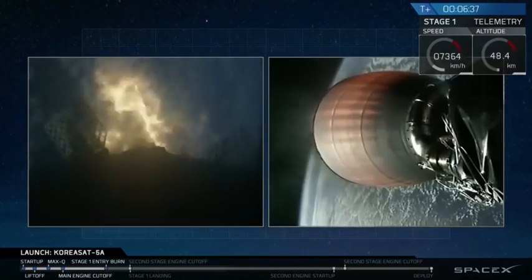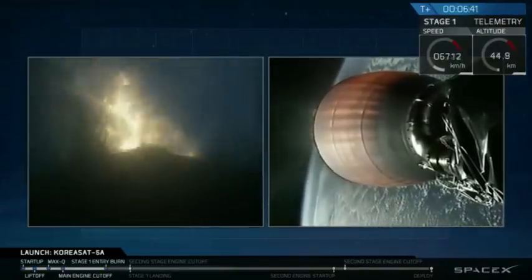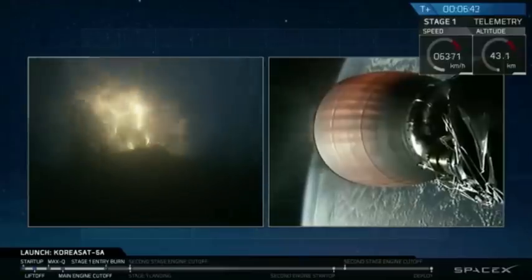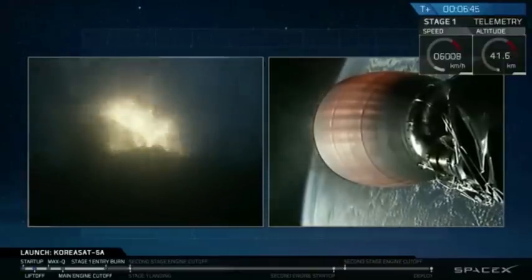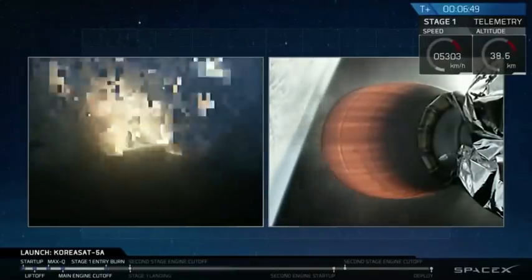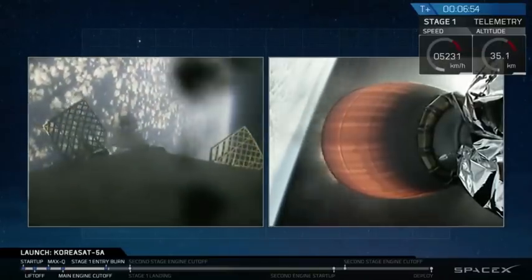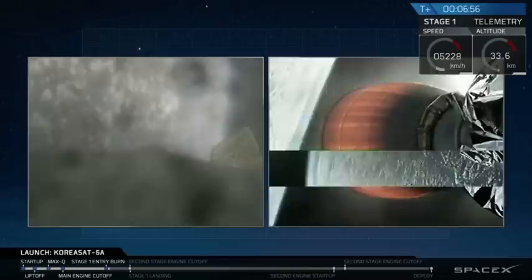Stage 2 continues to follow a normal trajectory. Stage 1 entry burn is shut down — we have confirmation of shutdown of the entry burn.